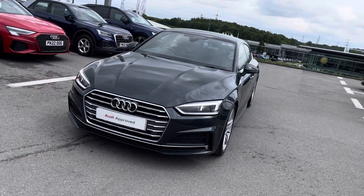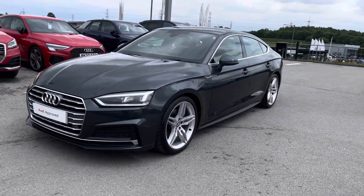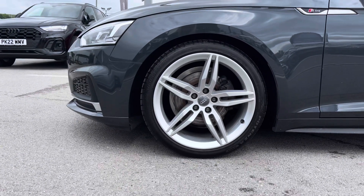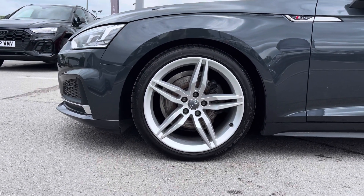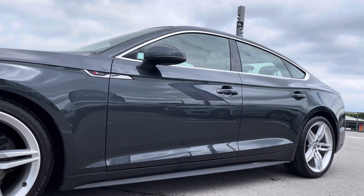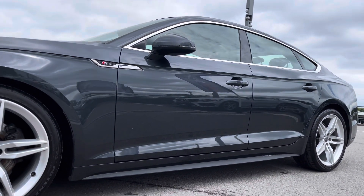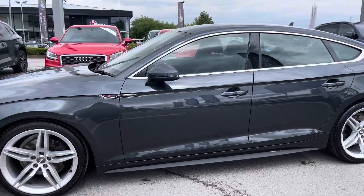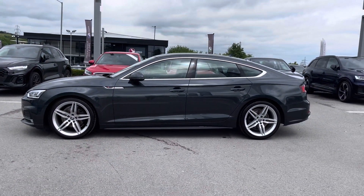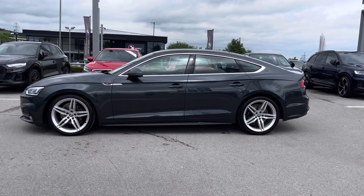This ensures you will have maximum visibility at all times on any road you drive on. Around the side of the vehicle we've got the beautifully designed 19 inch five parallel sport design alloy wheels, which look absolutely incredible out on the roads, with the S-Line badge on both of the wings as part of the S-Line body styling on this A5, with electrically adjustable door mirrors.